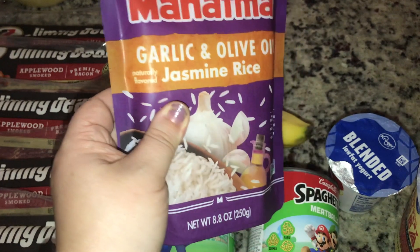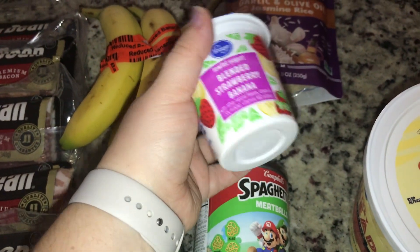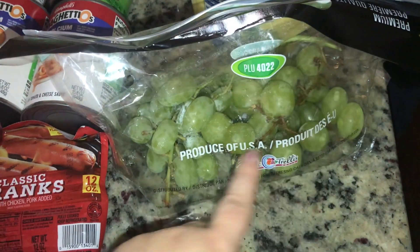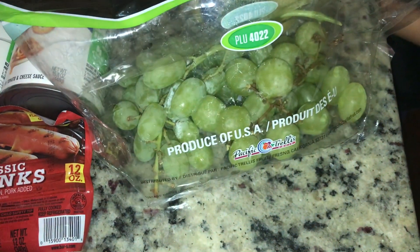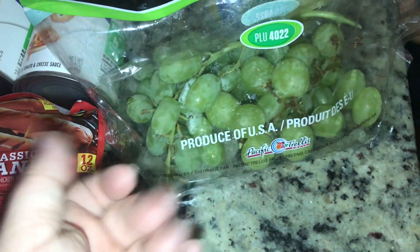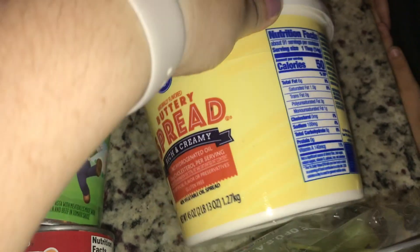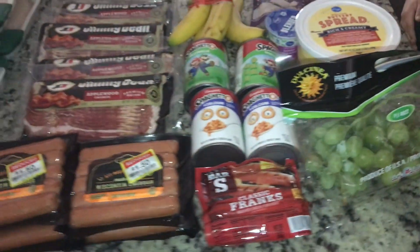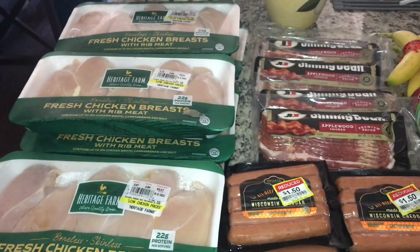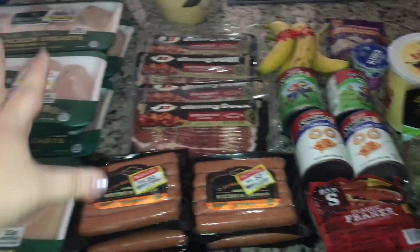We'll actually get like $0.30 back for buying the rice. We got a new yogurt for my son to try — that was free. Grapes were on sale for $0.88 a pound and I had an Ibotta for $0.35 off grapes, so really this was like $0.50. And then we were all out of spreadable butter so we grabbed a giant tub. All this came to $75 with tax, but it's a lot of stock-up items.